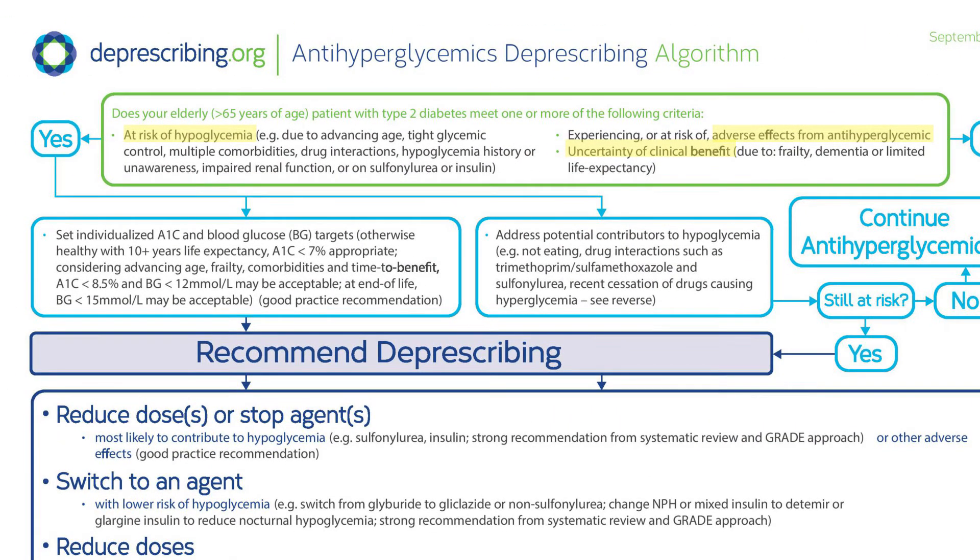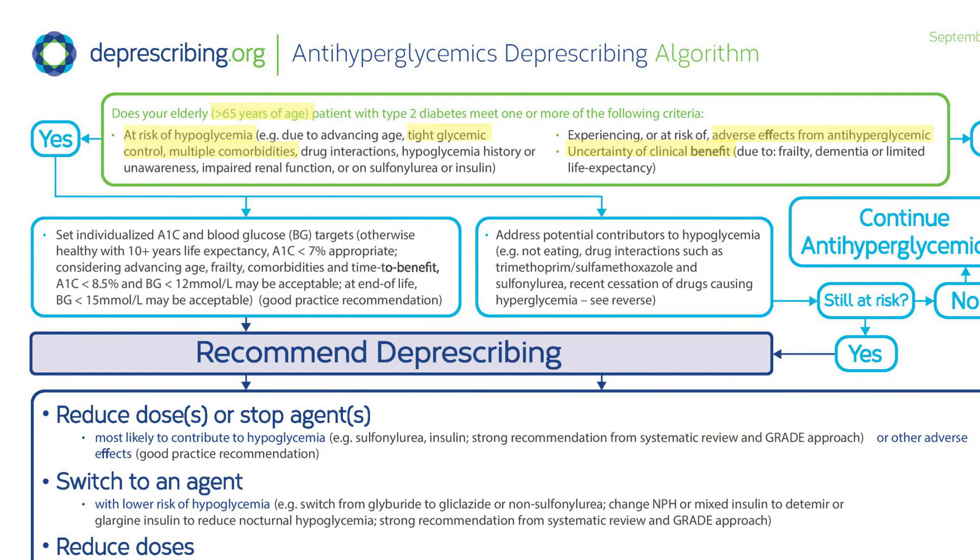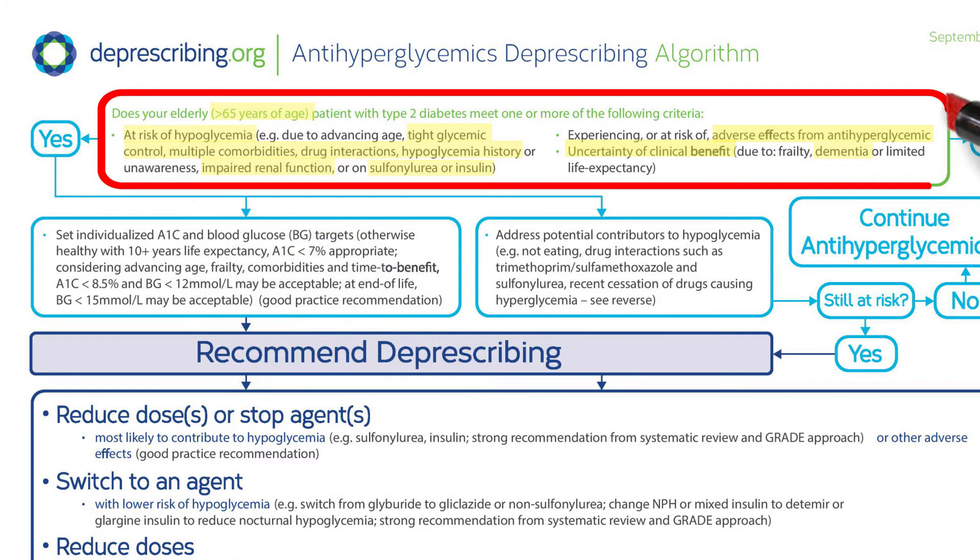Joe meets the criteria to use the algorithm. He's over 65, has relatively tight glycemic control, has multiple comorbidities, and a greater potential for drug interactions. He's also had occasional hypoglycemia, possibly with dizziness and falls, has impaired kidney function, and he's at future risk of hypoglycemic episodes because he's taking glyburide and NPH insulin. He also may be having diarrhea associated with his metformin, and there's some uncertainty about the clinical benefit of treatment given his age and comorbidities.